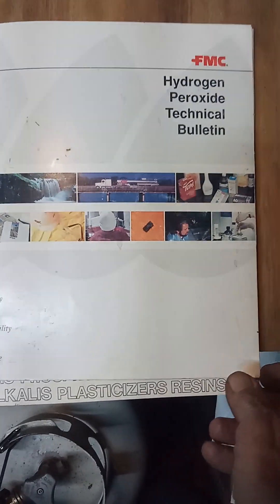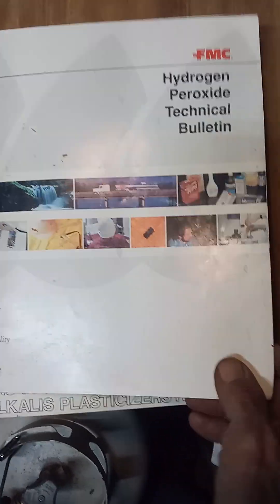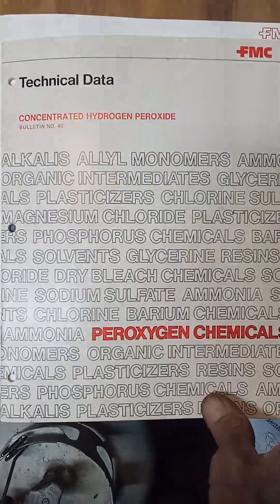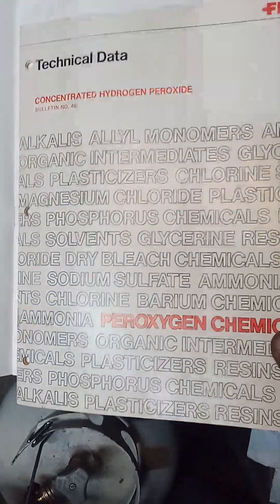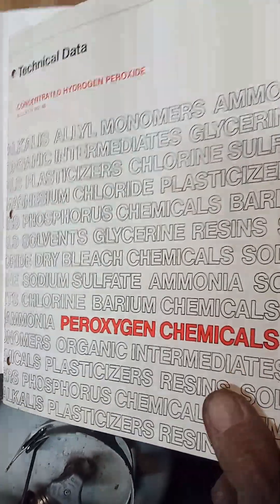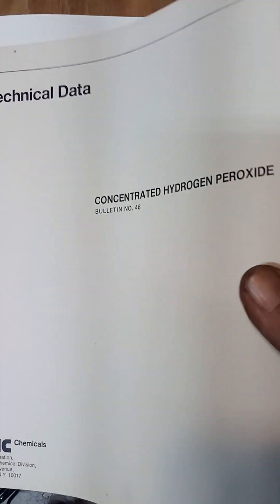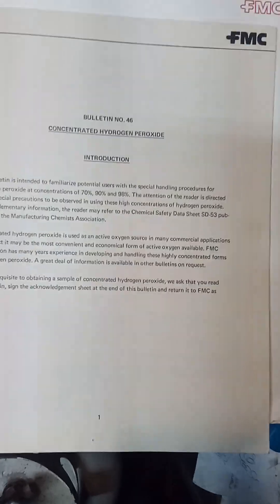I have four of these hydrogen peroxide technical bulletins. This one's from FMC, and it goes to 70% hydrogen peroxide. This one here is technical bulletin 46, and these are hard to get — this is from FMC, they don't do it anymore. You can see it says bulletin number 46 there. It's actually from the Chemical Manufacturers Association, Manufacturing Chemists Association.